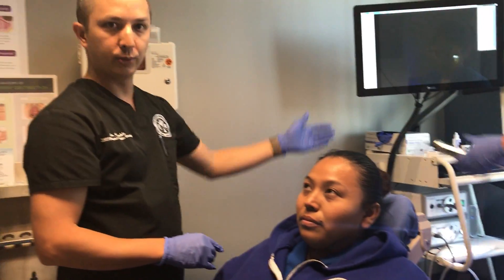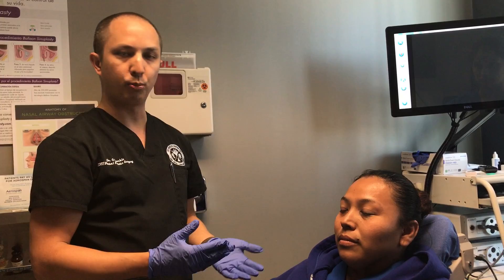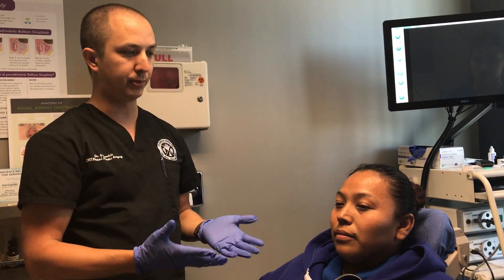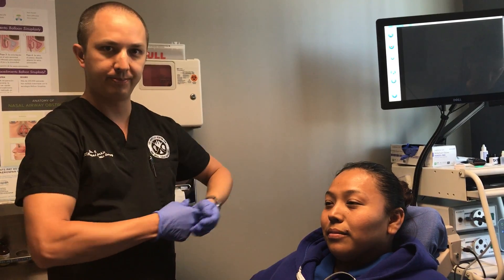All right. That's it. Did you feel anything there? No. Great. So that completes a rigid nasal endoscopy, which is again a basic examination of the inside of the nose. It gives us a little more detailed view than we can see with just a basic headlight — what we call anterior rhinoscopy.